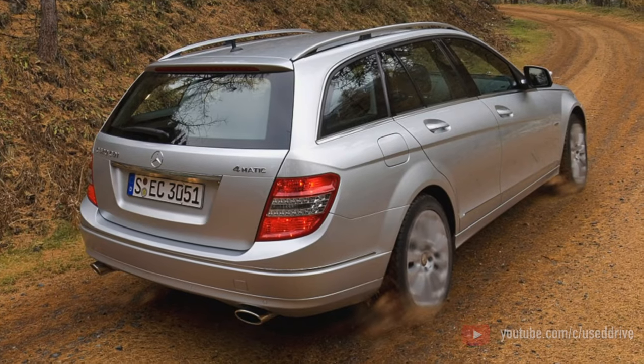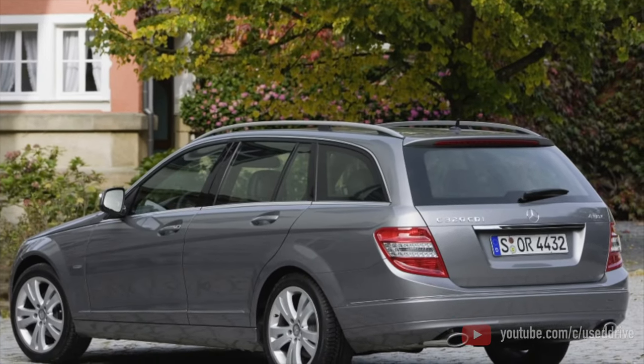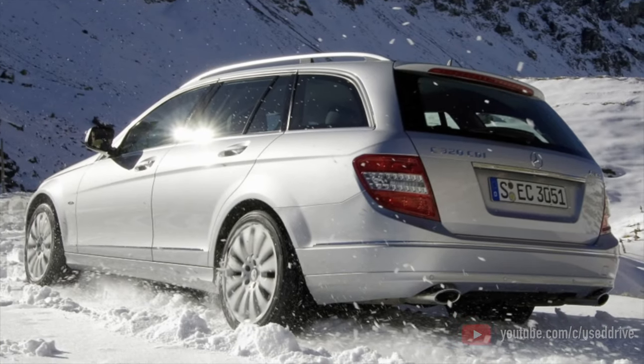On this, information about the problems of the Mercedes-Benz C-Class W204 is exhausted. If you know more or do not agree with what you heard, I'm waiting for you in the comments.